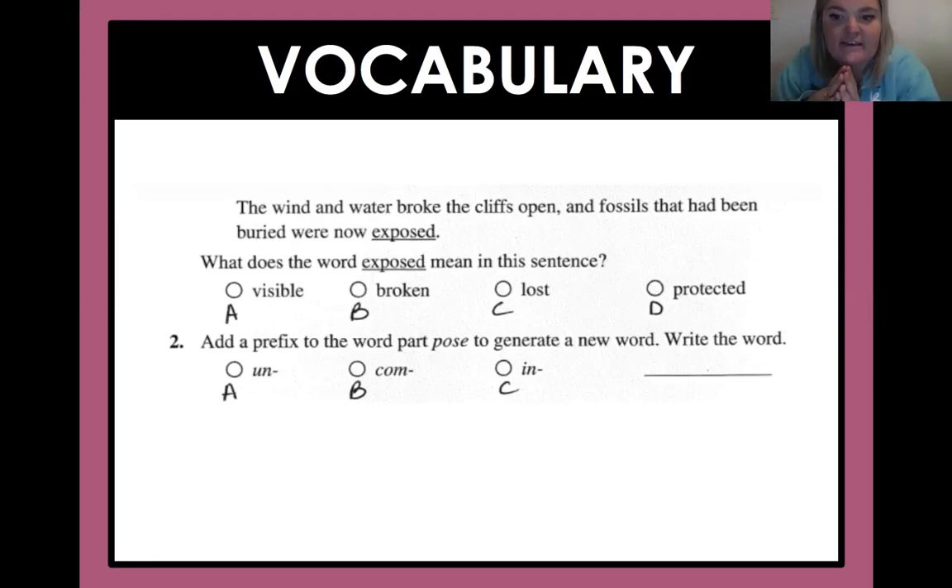Let's say I think it means 'lost' — that's option C. I'm going to put it back in the sentence: 'The wind and water broke the cliffs open, and fossils that had been buried were now lost.' Does that make sense? It doesn't, so I'll try option A: 'The wind and water broke the cliffs open, and fossils that had been buried were now visible.' That could work — they were covered, and now they're visible. So A would be my answer, because that made sense.